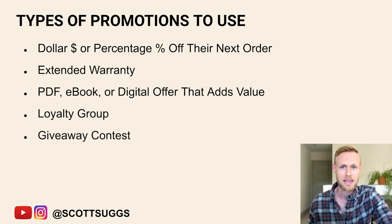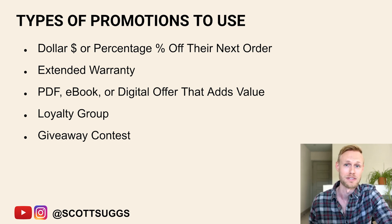Another option is a giveaway contest — having them opt in to enter a contest where you give away something every month or every quarter. You could give away more product or money. My advice with this is just make sure that you actually do it. Don't have a fake contest where you never actually give away anything. Actually do it, announce the winners, promote it — it helps lend credibility to you.